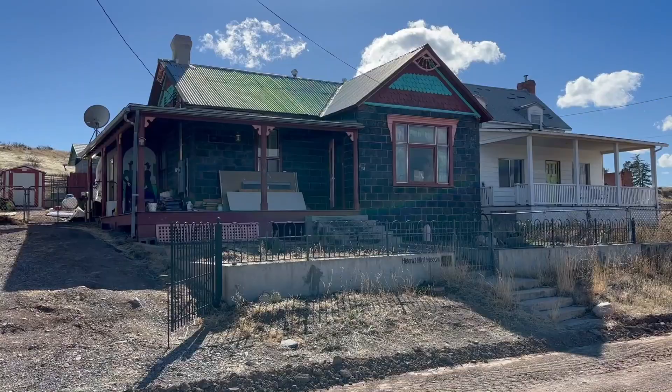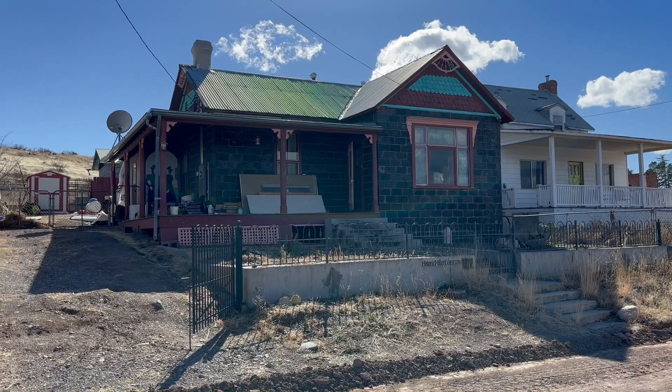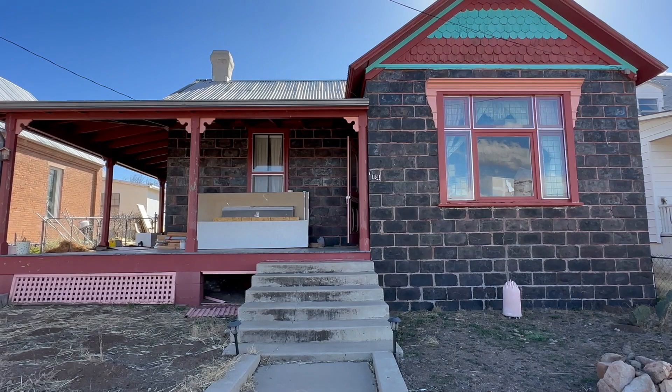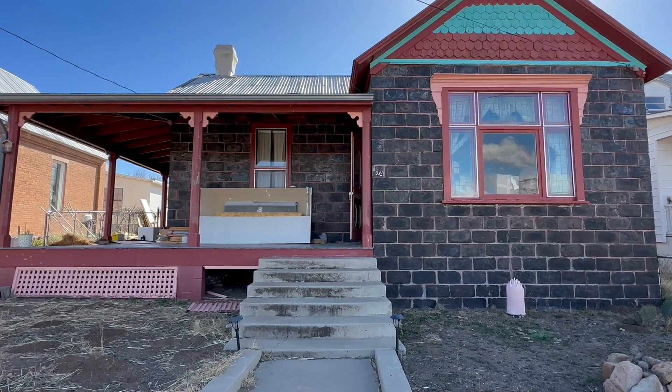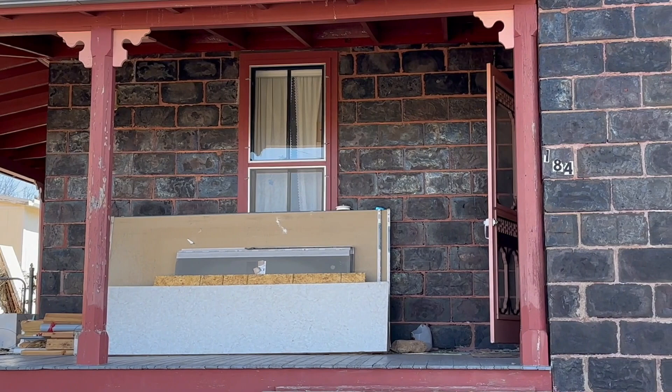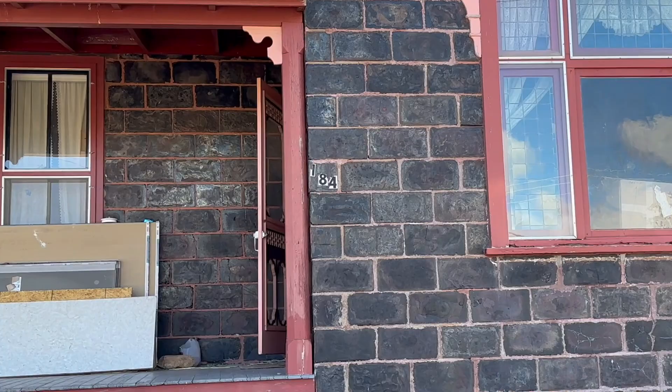First, we're going to look at some old historic buildings, such as the one in front of me here, which is on the National Register of Historic Places. Known as the Historic Miller House, this was built in the late 1800s using bricks made of slag. Can you imagine how heavy one of those bricks is? It gives the building a rather rainbow-y hue, and I imagine it makes the dwelling rather indestructible.